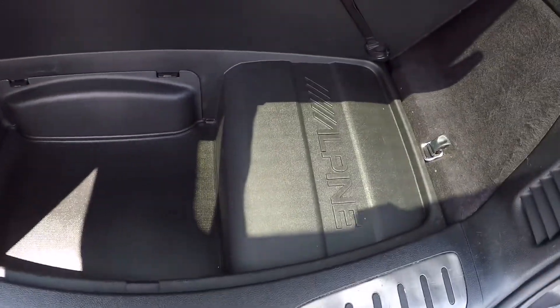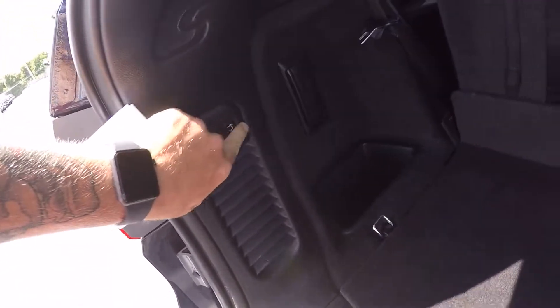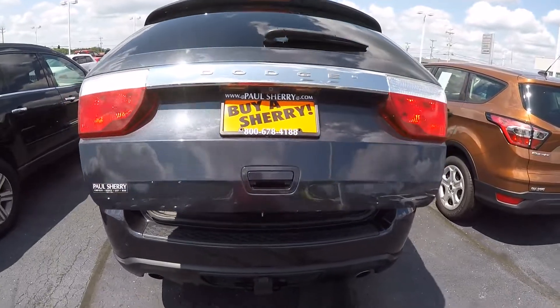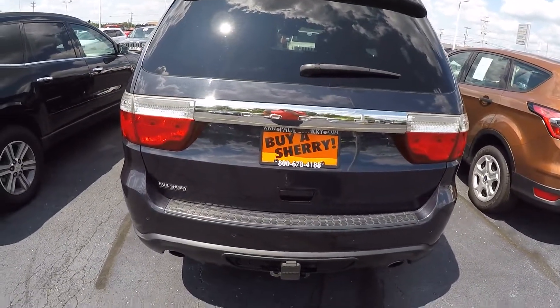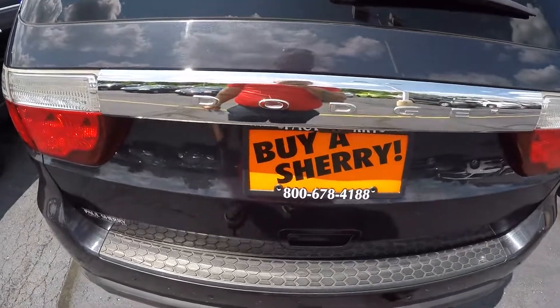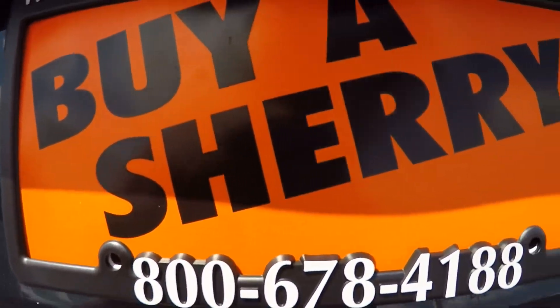Full storage area with your premium Alpine stereo system. Power liftgate. Guys, if you like what you see here today, give me a call at 937-778-0830. Again, this is a 2013 Dodge Durango Citadel with a 5.7 Hemi, stock number CP160338. I'm Nate — be great and buy at Sherry. Thanks guys!